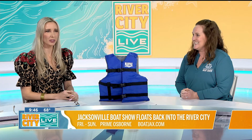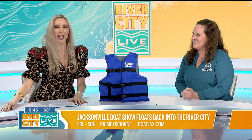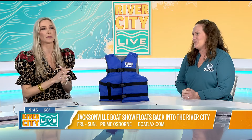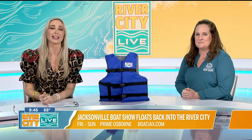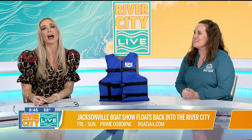I think we need a River City Live boat — it's got to be in the budget, right? I have one if you want to come take a look! I'm sure that would be a totally reasonable thing for us to purchase. The Jacksonville Boat Show opens Friday at the Prime Osborne Convention Center and runs through Sunday. If you want to find out more, please connect with Erin and her team at boatjacks.com.